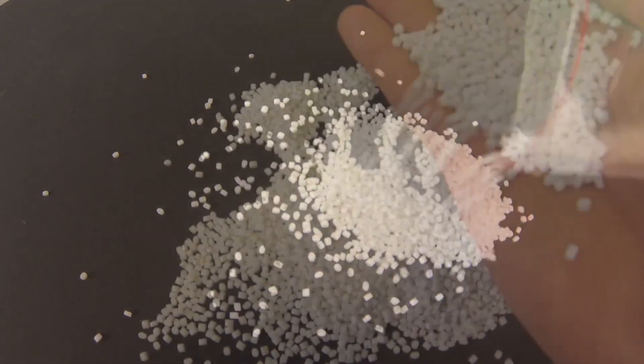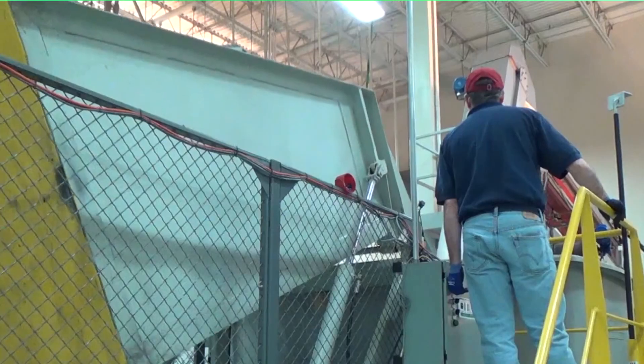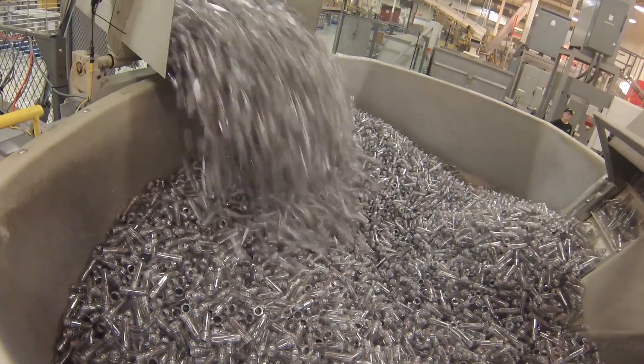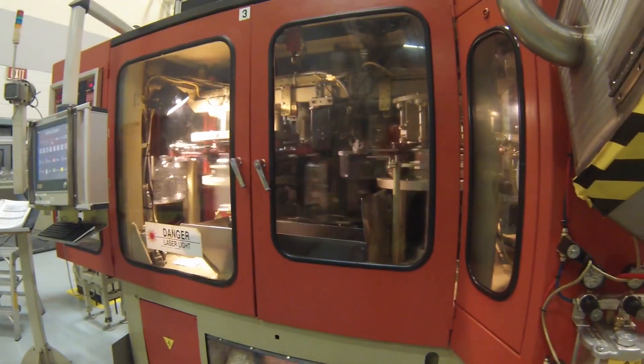Starting out as resin, which is tiny little pieces of plastic, the containers start their journey as preforms. These preforms are created through an automated injection molding process. Preforms are then loaded into the blow molding machines which heat the PET and use high pressure air to make the container.